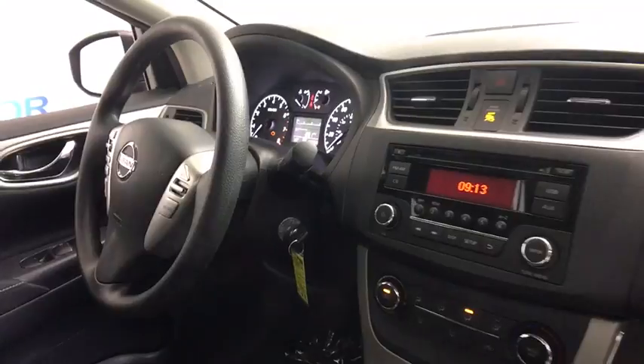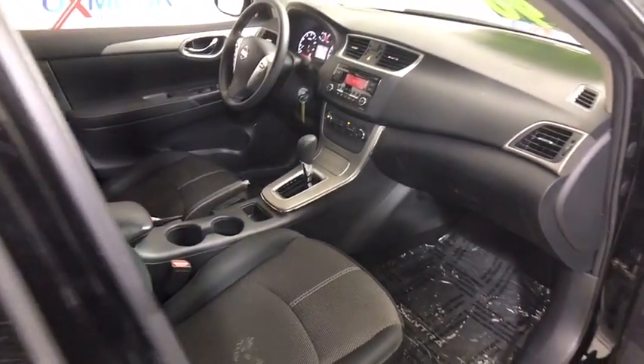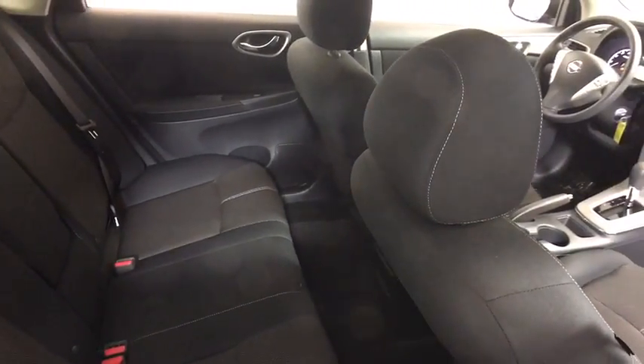Panic alarm, brake assist, tachometer, overhead console, front reading lamps, driver vanity mirror, cloth seat trim, tilt steering wheel, front bucket seats, passenger vanity mirror.